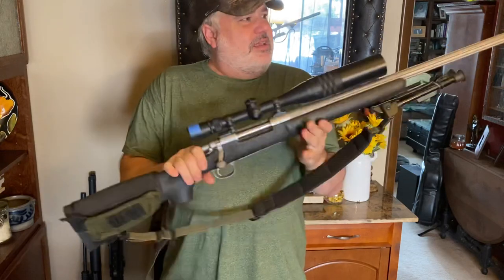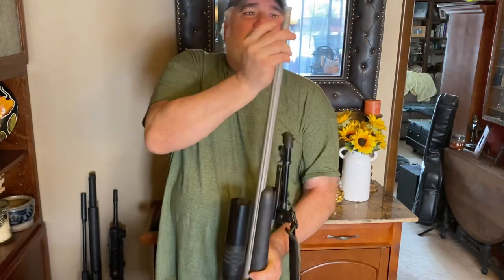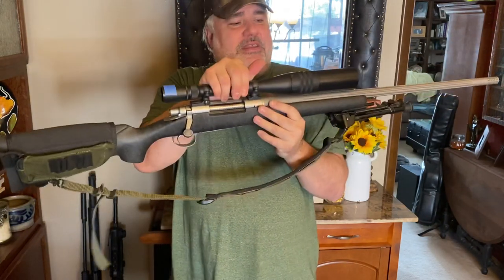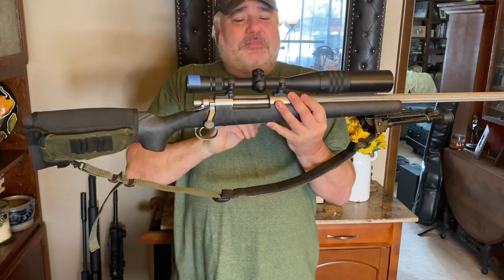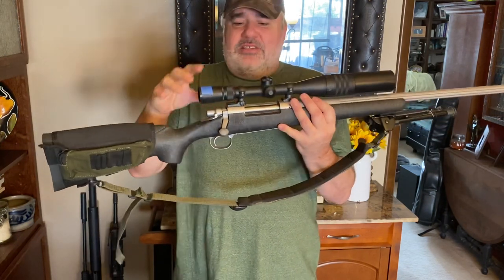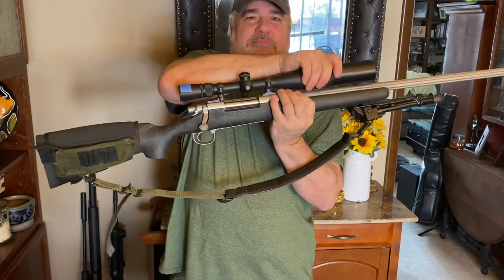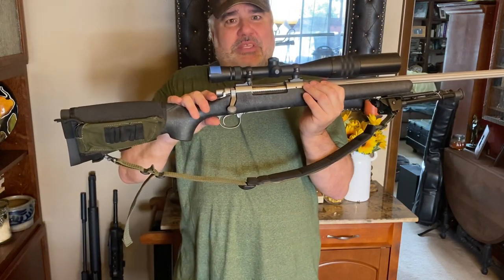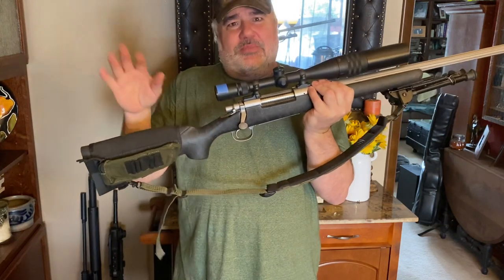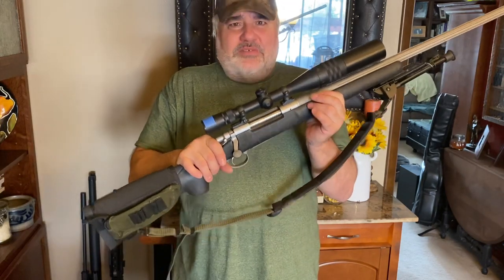It's bolt action built on an 1100 action. It has a bull barrel that's deep fluted, and I had a muzzle brake put on the end to help reduce recoil. I put a bipod on for making longer shots. And I have always been a fan of these Weaver scopes — not because they're the best, but because they're the best for the money. I used to get these for 150 bucks. It's a four to sixteen with an adjustable objective so you can focus at longer ranges. I've never had one fail on me.